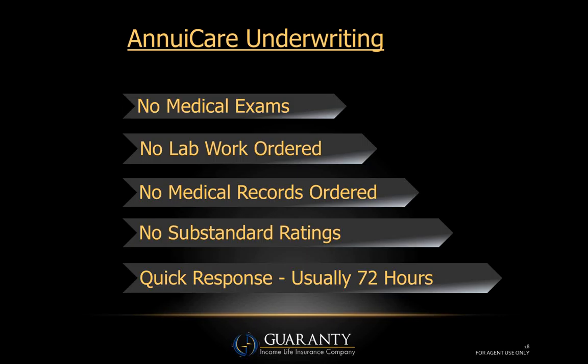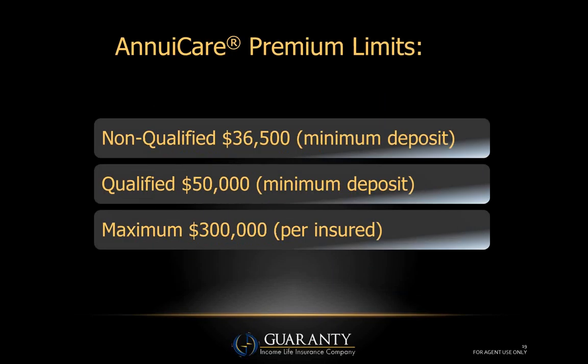There are no substandard ratings — they either qualify or they don't. Because of this style of underwriting, you can expect a very quick response, typically 72 hours — three business days after the telephone or face-to-face interview. If you've been working in the long-term care arena, the decline rate has gone up somewhat. We are declining approximately 17%, which means we are issuing approximately 83% of all applications — probably one of the highest issue percentages in the long-term care industry.